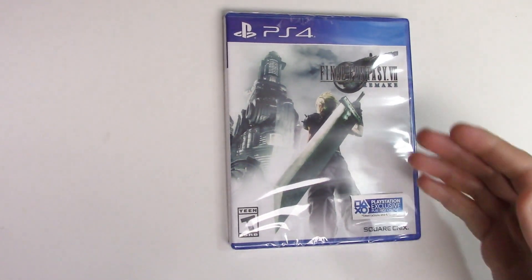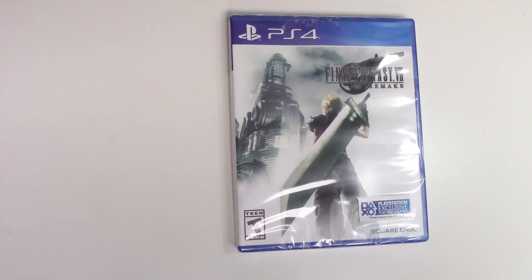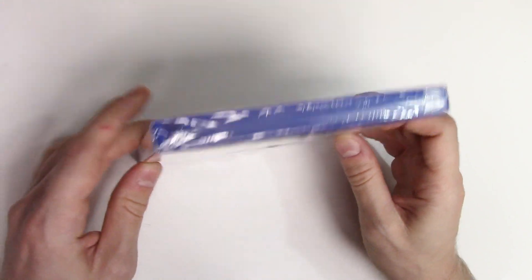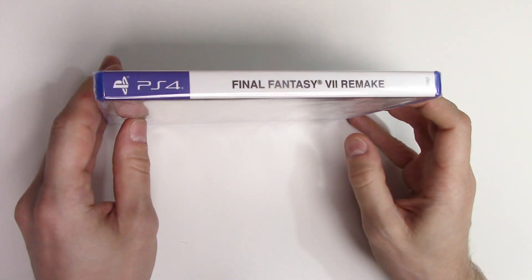You can see the character here on the front with the Buster Sword on top. We have a y-fold and white spine with black lettering.